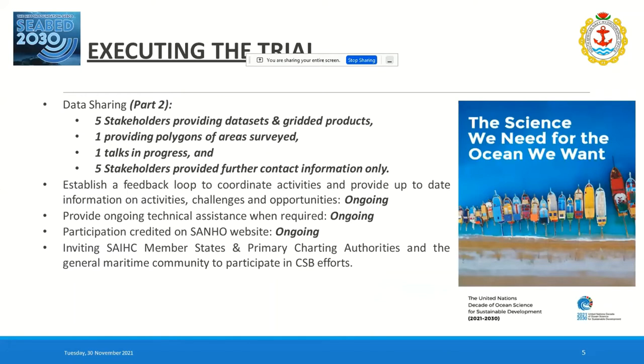For data sharing, there are five active stakeholders providing data sets and gridded products. One stakeholder has provided polygons of surveyed areas. These loggers can be fitted on literally any vessel that's got an echo sounder and GPS on board. The maritime community is tight-knit — they usually know each other well — so reach out, talk to people, and get information about where vessels of opportunity are available.